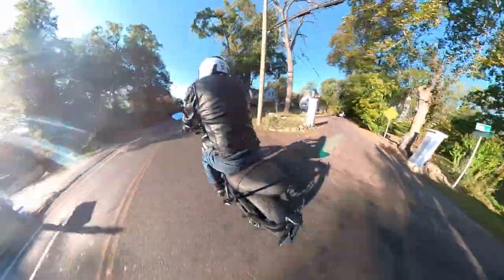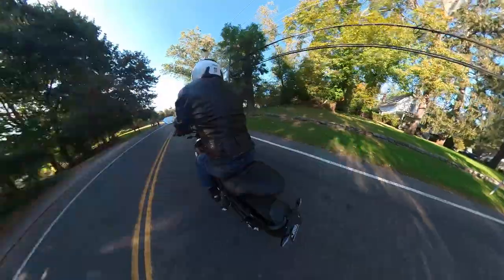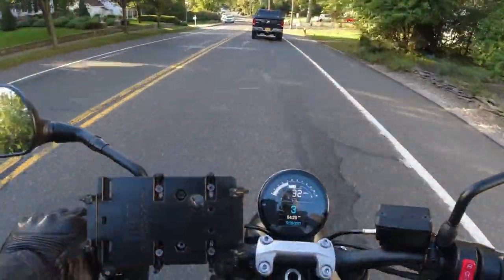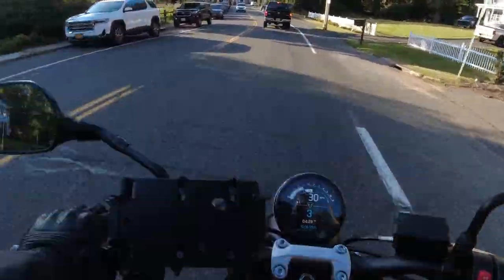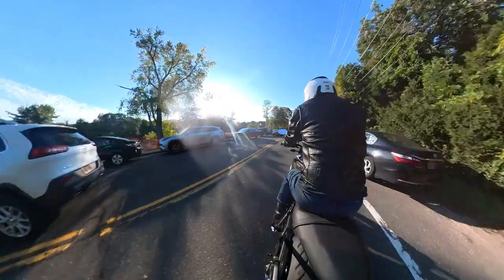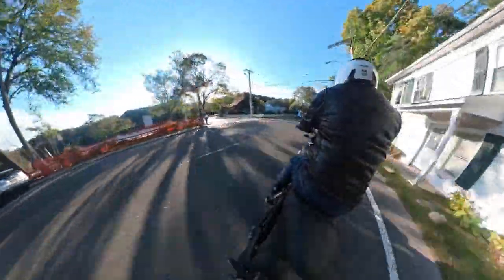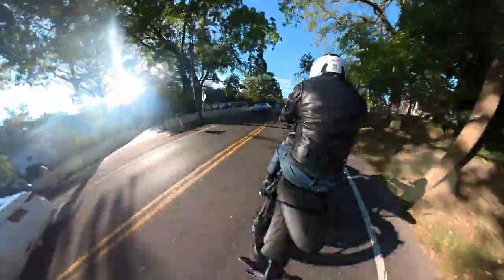One thing I did do to test responsiveness was disable all the safety features. One day I disabled the ABS, the traction control, and the throttle control that falls under that as well. And I can honestly say that then the bike really opened up — the throttle really felt more responsive.